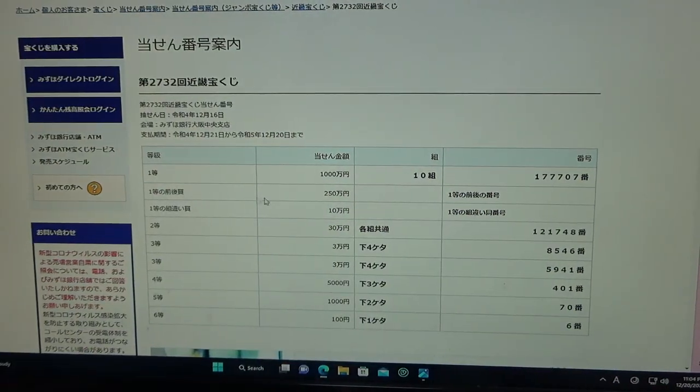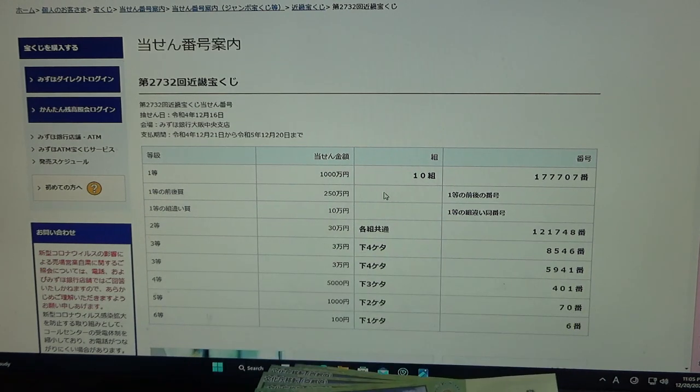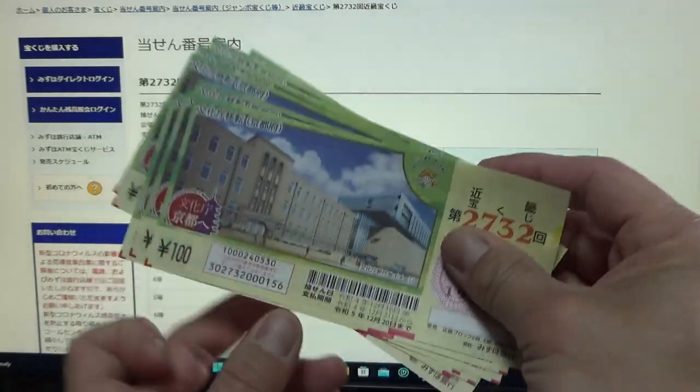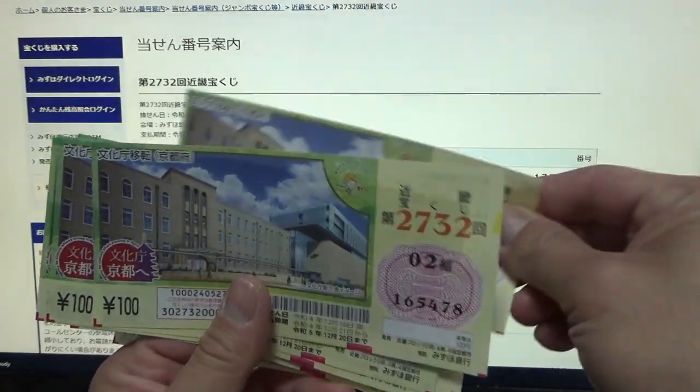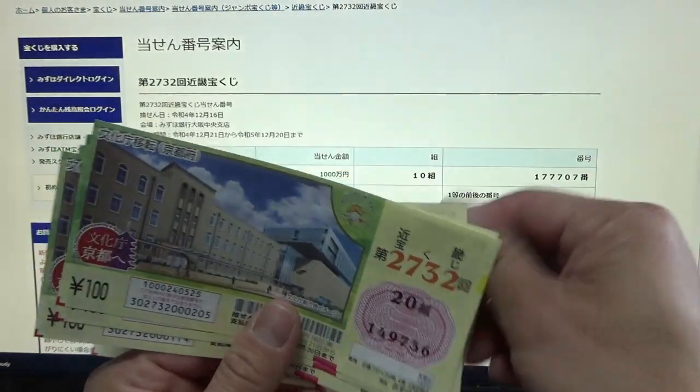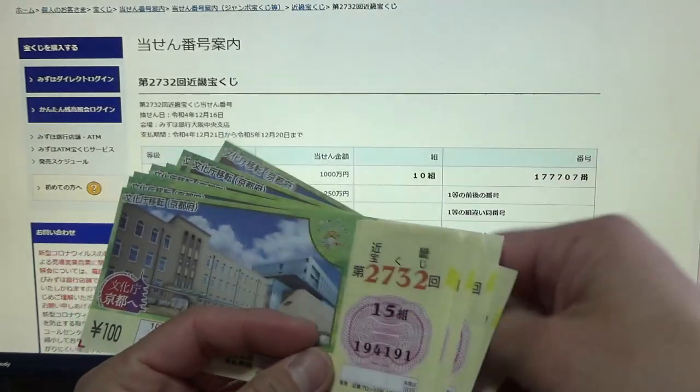To win the second first prize, Nihaku-ji-man-en, you must have the first five digits from the very first prize, but your last number can be one higher or one lower. So for example, 177708 — that is one higher — or 177706, one lower. And you have to have the same grouping number. The first five digits are not here. No good.